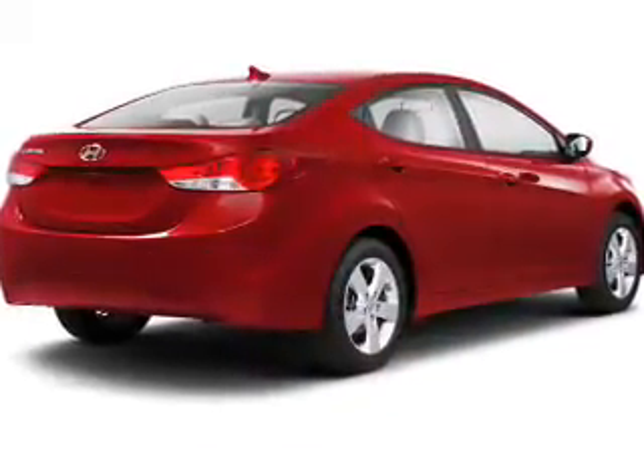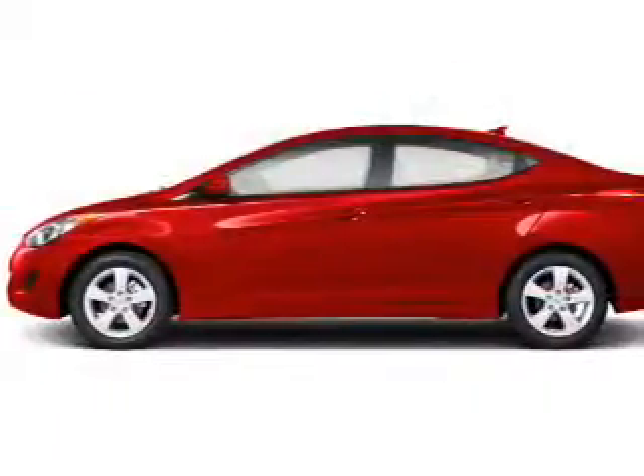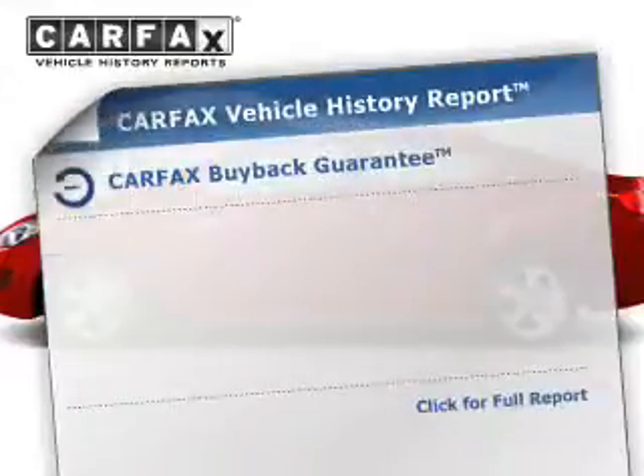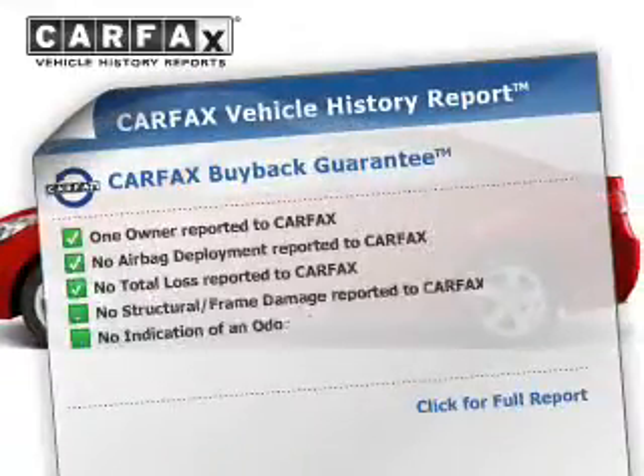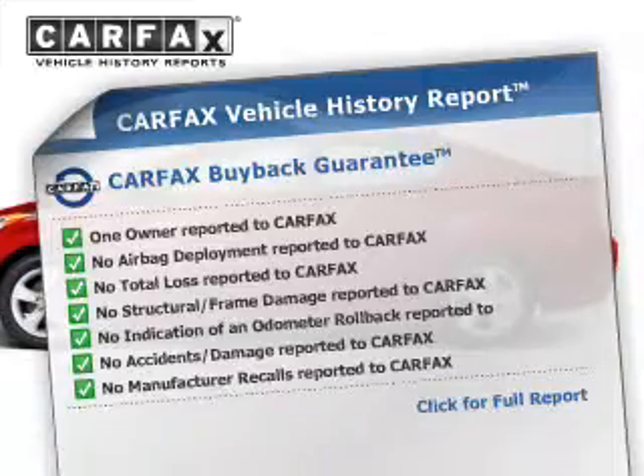The engine responds smoothly to its automatic transmission. Anti-lock brakes help you bring your vehicle to a safe stop. Rest easy knowing this vehicle comes with a Carfax vehicle history report from Carfax, the most trusted provider of vehicle information.